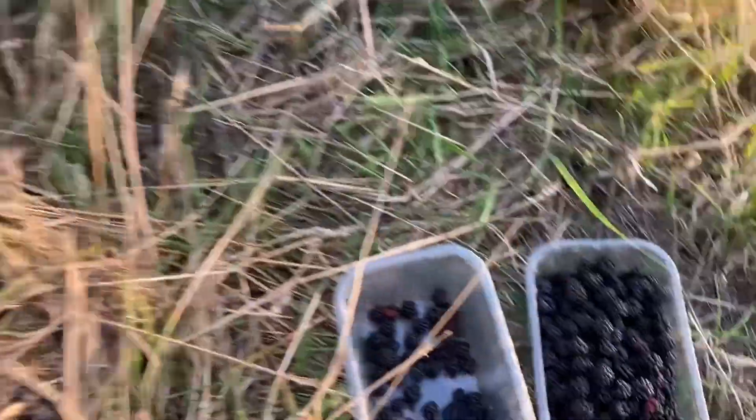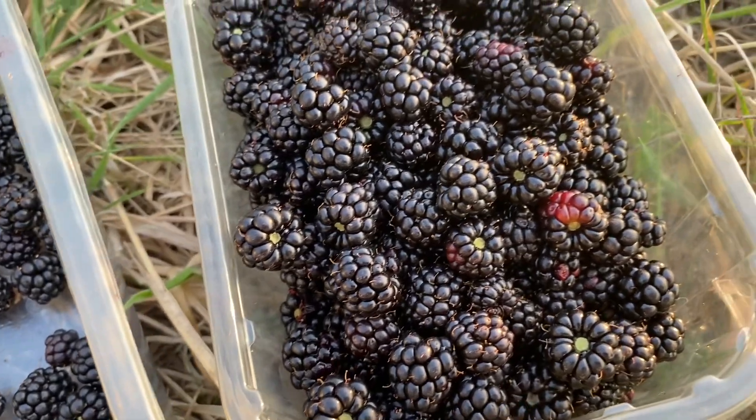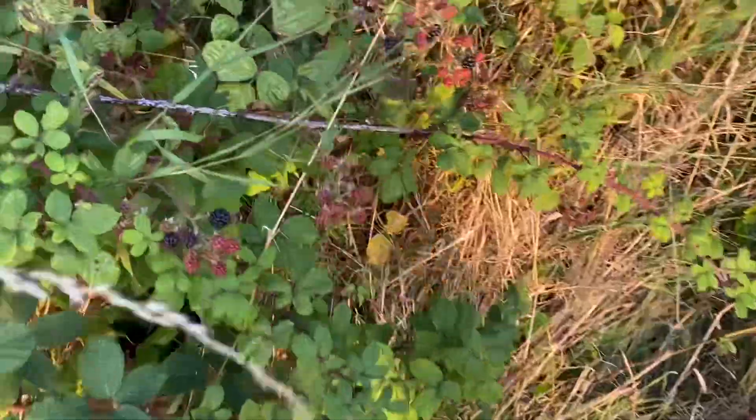So what are you looking for? That's what I've picked so far. What you want to look for is berries that are still firm, not totally soft. They're shiny, because as soon as they go dull it means they're getting overripe. And they want to come easily from the plant.